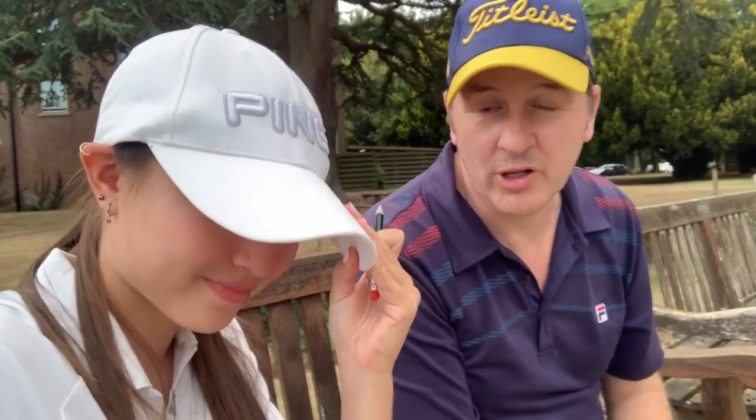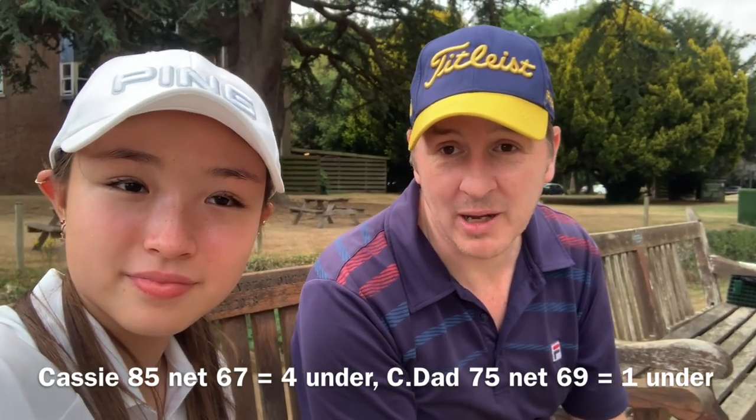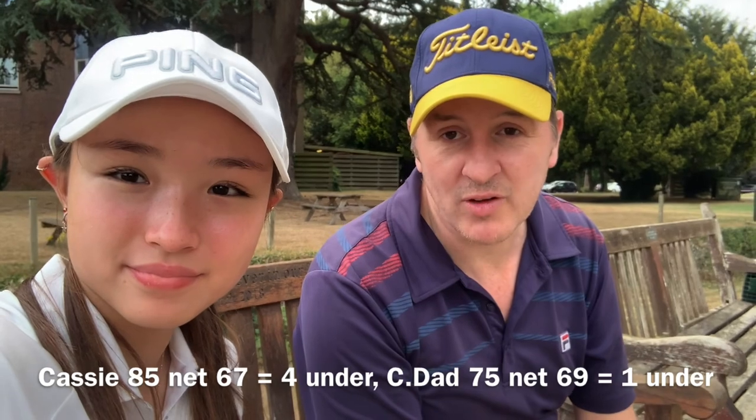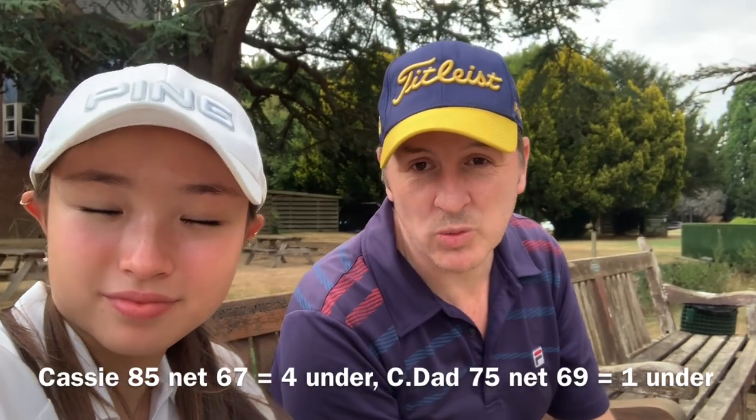That is the end of the England golf course vlogs. I hope you enjoyed them. Today, Cassie shot 85 — that's 15 over par, so she beat her handicap by three. I shot 75, which was five over par, so I beat my handicap by one. Making the winner — young Miss Cassie! We made five birdies between us on that back nine, it was crazy. We're pretty happy with that. We've really enjoyed the holiday. Cassie says she's made some major progress, which is what we were aiming for. Thank you for watching, guys — look forward to some Taiwan content now. Thanks for watching, subscribe, bye.